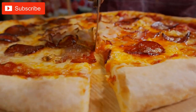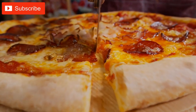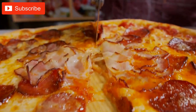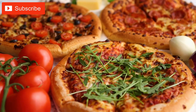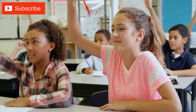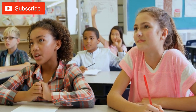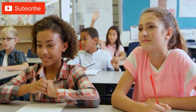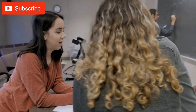3D printing can also be used to create models that help students visualize fractions, such as a model of a pizza that has been divided into different slices. By physically dividing the pizza into halves, quarters, and eighths, students can better understand the concept of fractions and develop a visual representation of them. Similarly, 3D printing can be used to create models for volume and capacity, such as a container that can hold a specific amount of water or sand, helping students develop a better understanding of how these concepts relate to real-world situations.